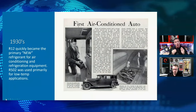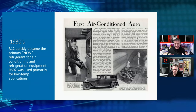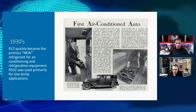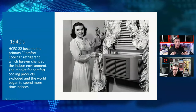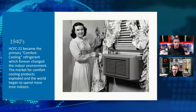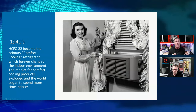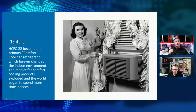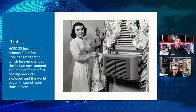We put R12 into things like vehicles in the 1930s. A lot of people don't realize we were creating high-end custom auto coaches with air conditioning in the 30s. It was a very popular refrigerant for a long time. By the time we get into the 1940s, we're talking about comfort cooling, which has forever changed the way we look at our indoor air environments. Our HCFC-22 started becoming extremely prominent in residential applications, particularly small window air conditioners and some mobile air conditioners.